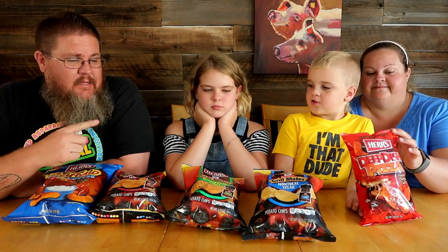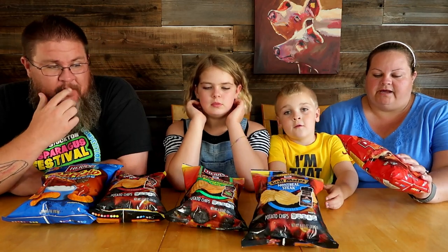Hey guys, what's up? Welcome back to Big John's TV Taste Test Tuesday. I got the whole family on this one. What do we got tonight guys? Chips and puffs, all Herr's brand.